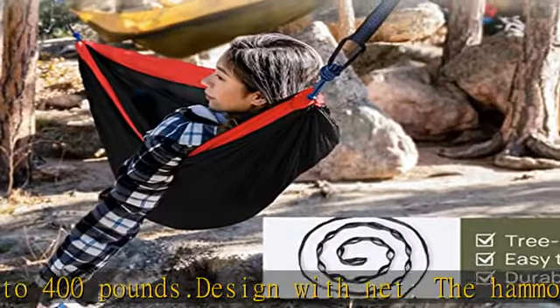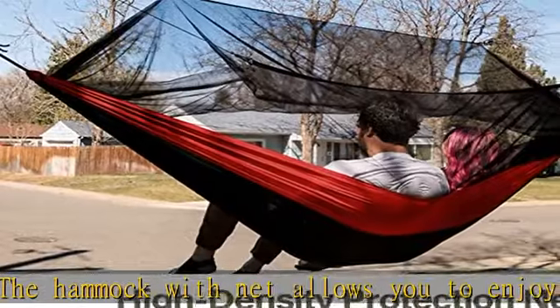A good choice to take our hammocks outdoors — such as hiking, camping, boating, or traveling. Check the description to get this product today at the best price.